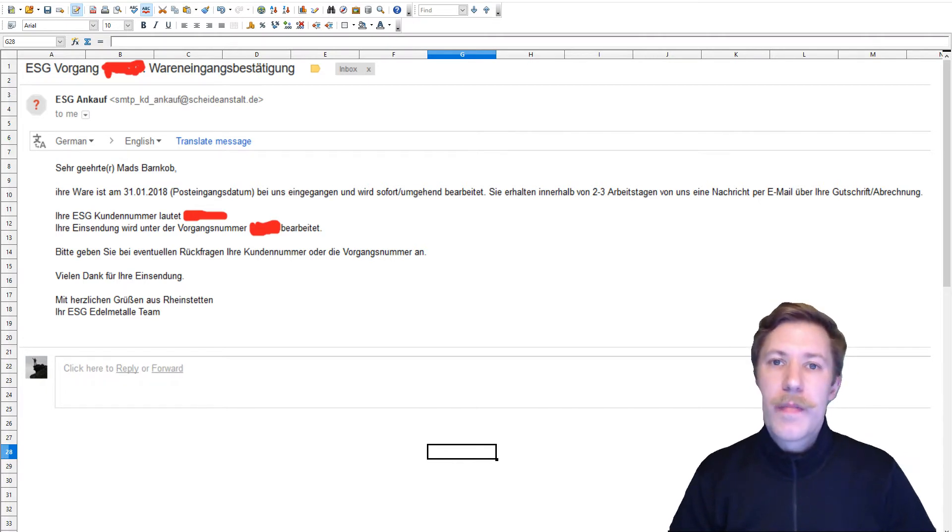It is in German, but as you can see I could here in my Gmail just push the translate message button and be able to read it. They simply write that we received your goods, and this is the number and my customer reference, which is removed with red color here. In two to three work days they will send me an overview of what kind of materials I sent to them and how much they are going to pay me.